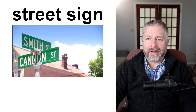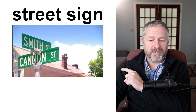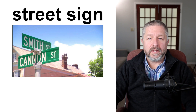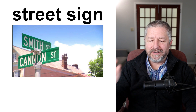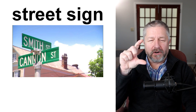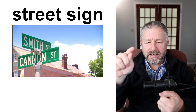Street signs — like "Smith Street" and "Cannon Street" — are very common. A street sign simply tells you the name of the street. Sometimes it's hard to find them, and I think street signs are often too small and hard to read. Sometimes I'm driving and I can't quite see the letters on the street sign, so I don't know the name of the street — that can be a little frustrating.